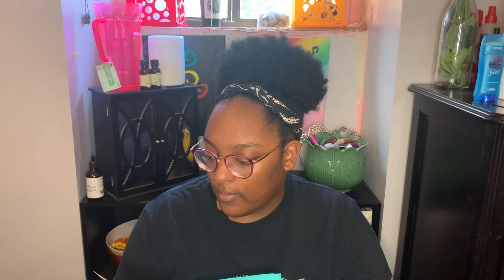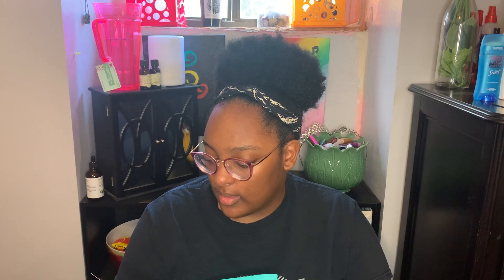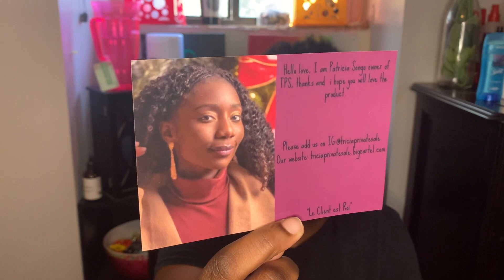Sorry if my gesturing with scissors is making y'all nervous. I want to make sure I don't cut anything opening it like this. So, paper first. It says, 'Hello, love. I am Patricia Songo, owner of TPS. Thanks, and I hope you will love the product. Please add us on Instagram,' with her Instagram and website. And then it has some kind of phrase in a language that I don't know, so I'm not even going to attempt to butcher it — with a really pretty picture of her. So here it is right there. How cute is that?